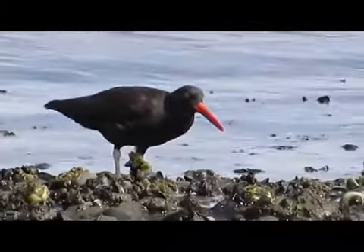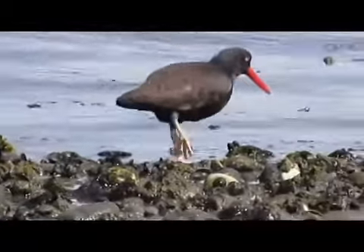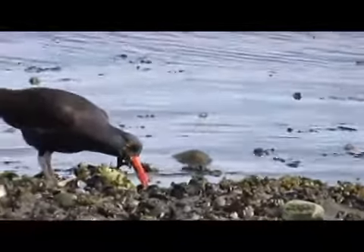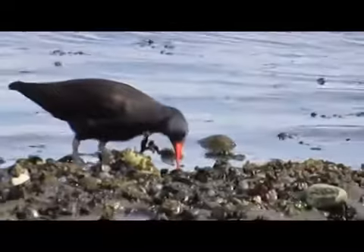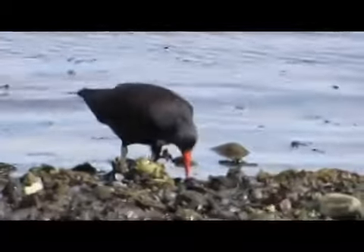Vancouver Island, it's a beautiful place. It's a place of wonders. We have impressive mountains, deep dark rainforests, raging rivers, clear mountain lakes, and some of the most beautiful beaches in the world. And it's along these beaches that you'll see some of our most impressive birds, the wading birds.